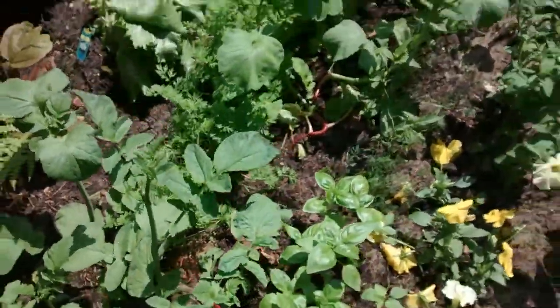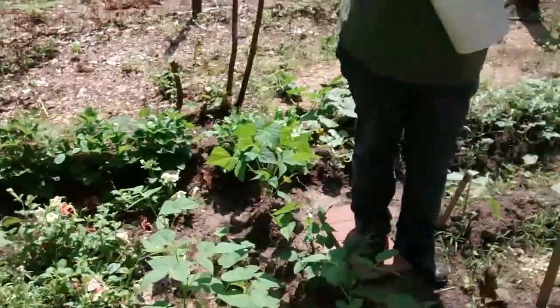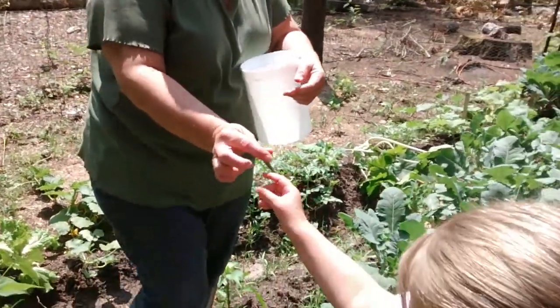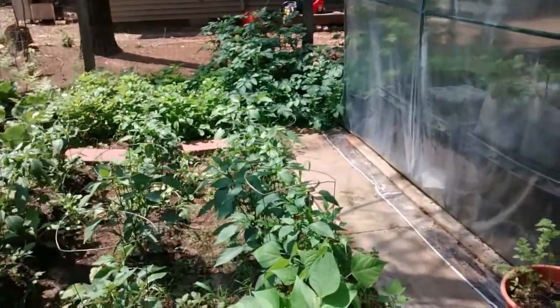Doesn't look like that one's ready. Do you want to try a green bean, Lily? Nope. Can you pick some green beans? Yep. They're going to eat another green bean now. I know we got tons of green beans ready over here.